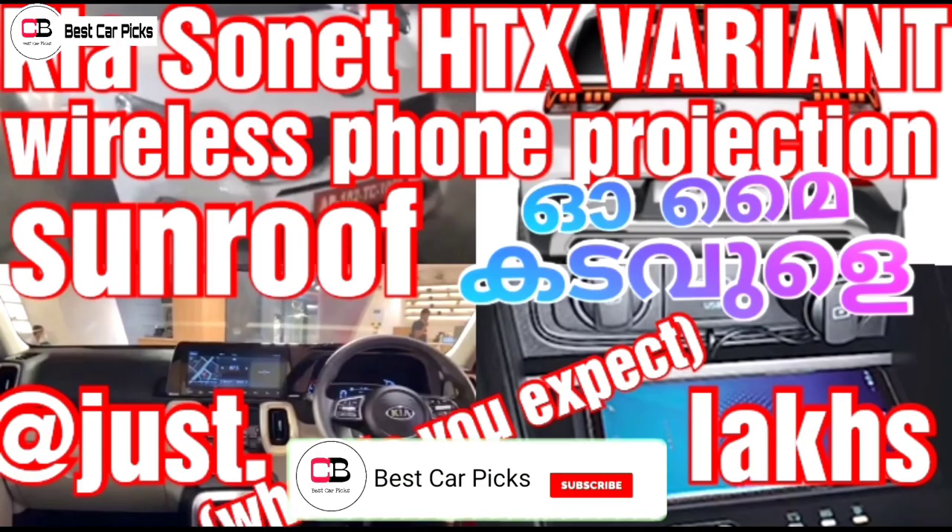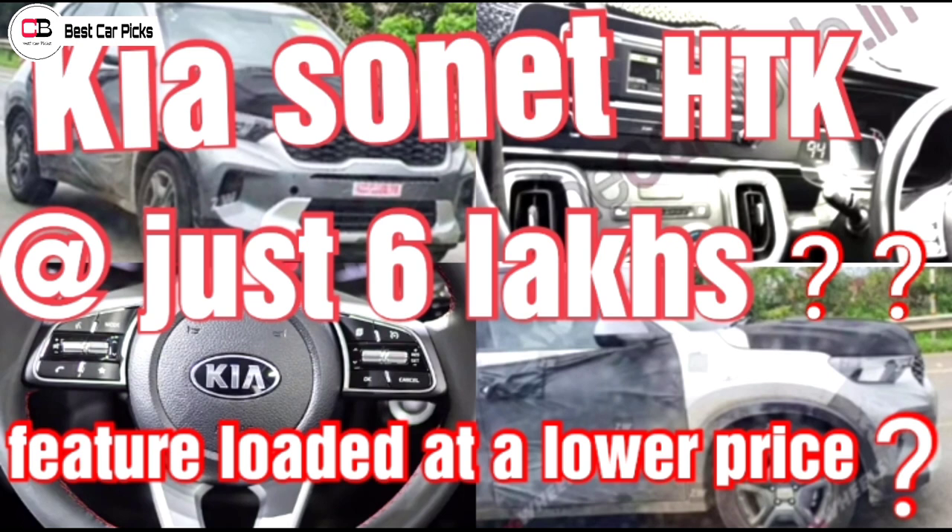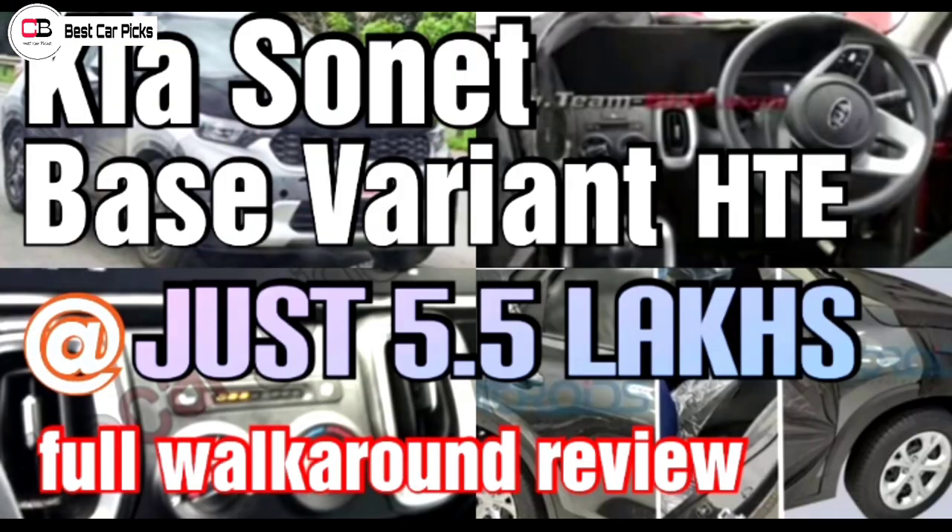If you want to see the other variants, click the iButton, check the description box, check the video, and click the iButton in the description box.